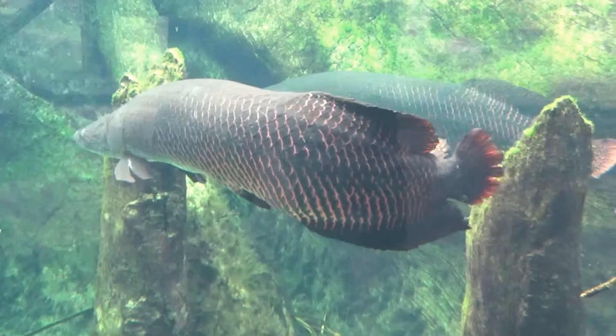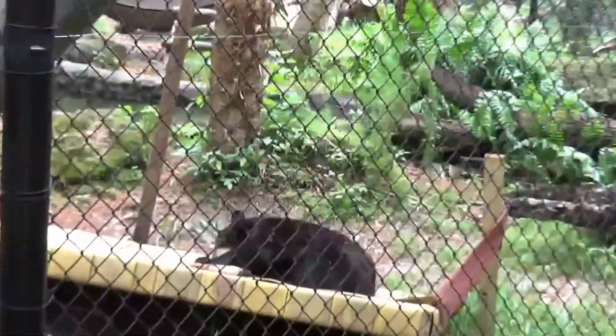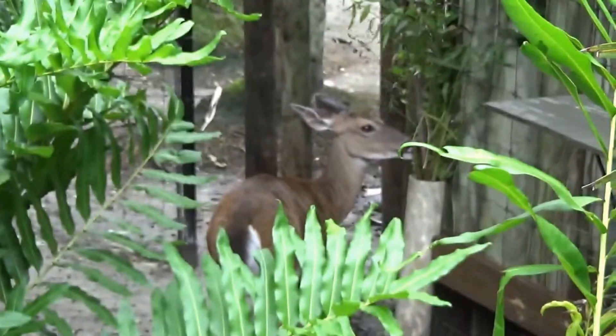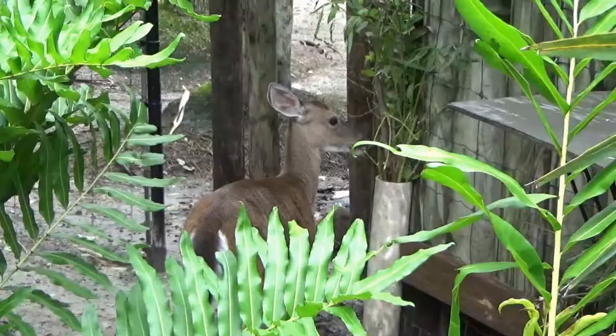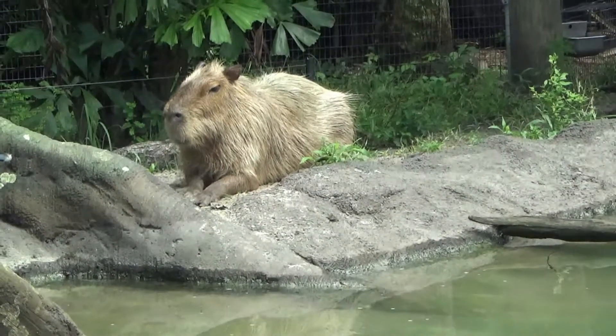Look at that bear — you see that, Rachel? Look at that bear, David! Oh, a little deer over here nibbling — I guess it's food, vegetation. Look at that — it's so calm.